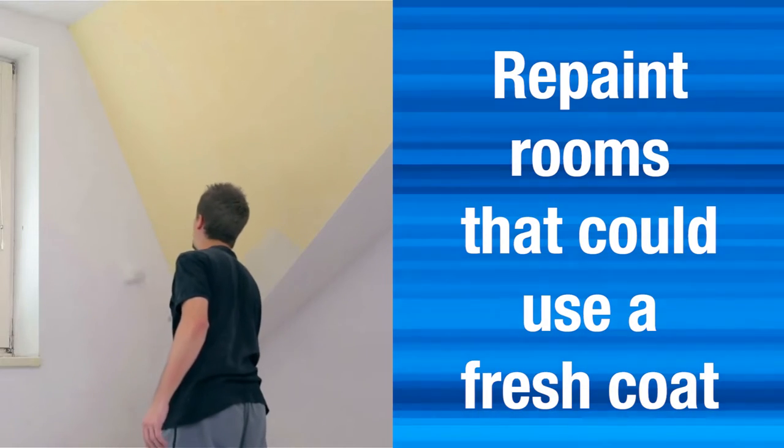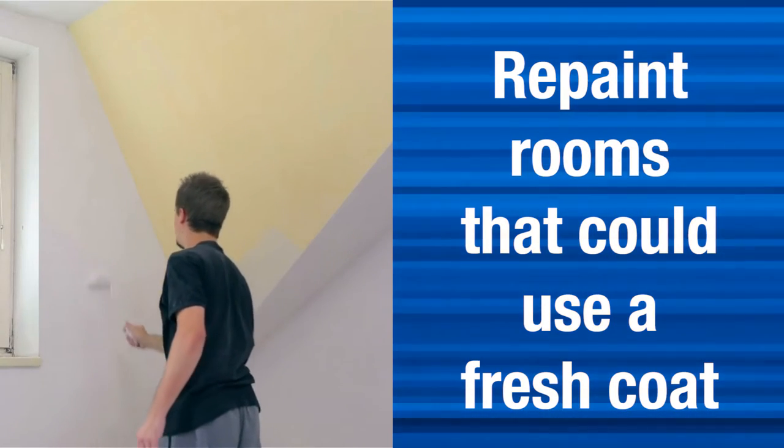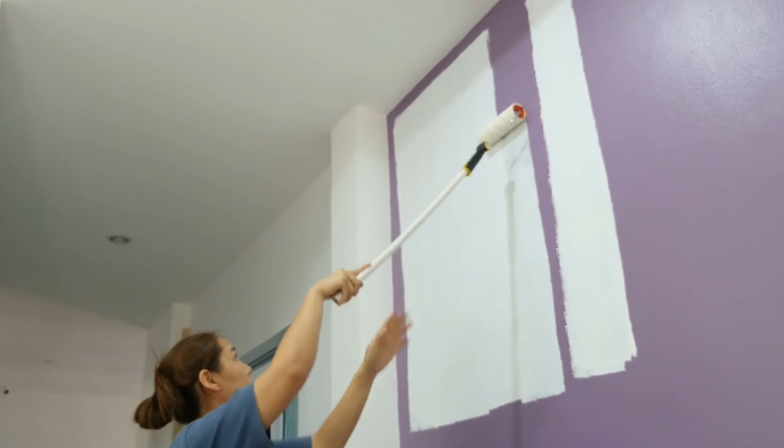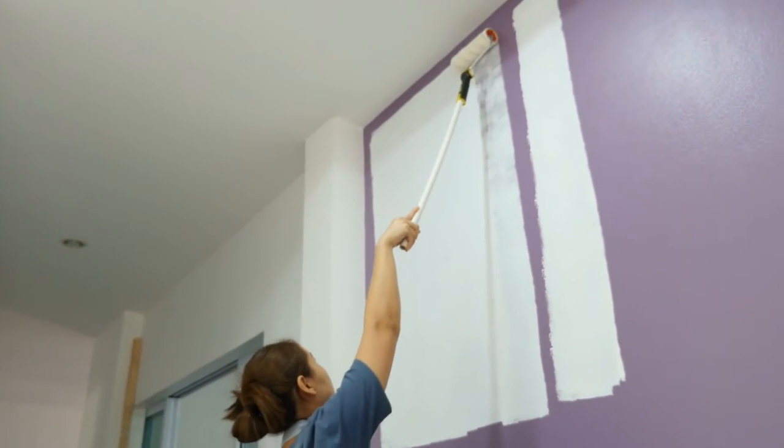The third thing — if your home hasn't had a fresh coat of paint on those walls for a while, you might want to consider painting. Although you may really like that purple kitchen, the prospective buyer may not think it's as great.